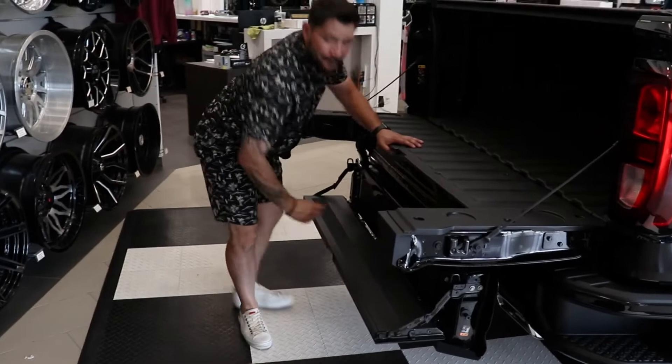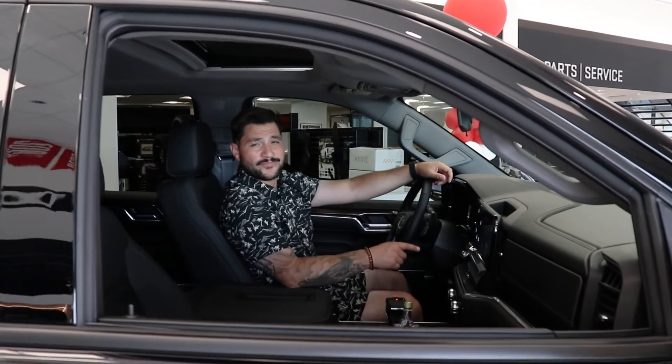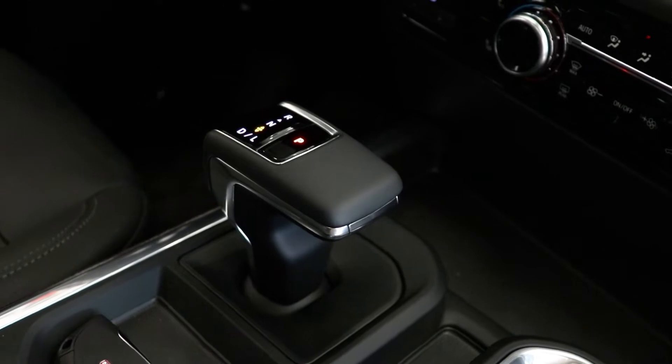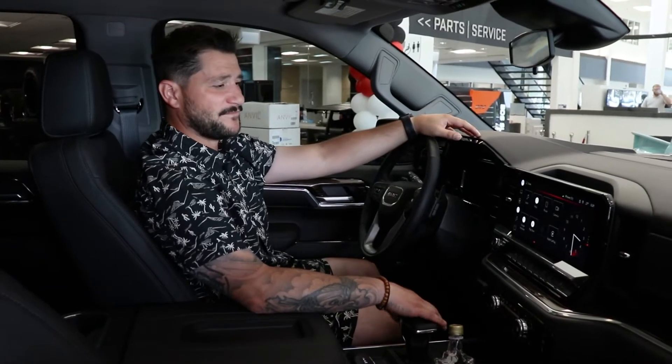Access step as well. Brand new interior with your 13.4-inch screen. You got your new gear shifter for easy access. You got your lane departure and parking assist for your safety features.